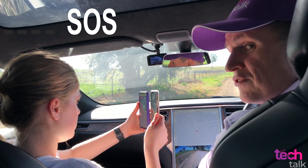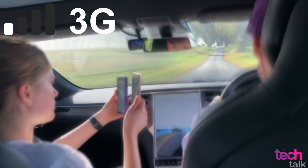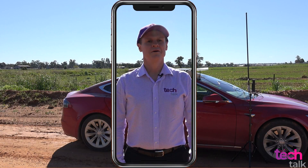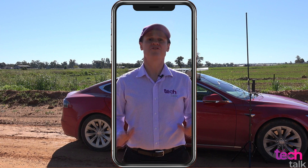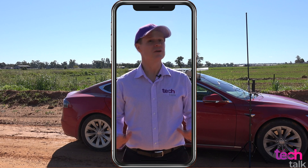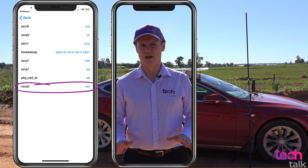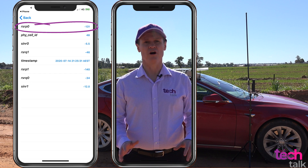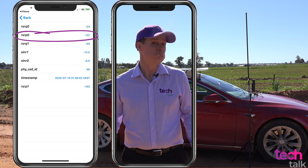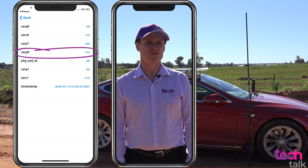We've finished our testing at this location, so let's go find somewhere with just a bit better reception. I have now moved my vehicle to an area that has some reception without the use of the Selfie Go booster, but the reception is poor. The RSRP figure here is only marginally better than the first location, but the major difference this time is that I can actually make a poor quality phone call. The phone also shows one bar of reception.